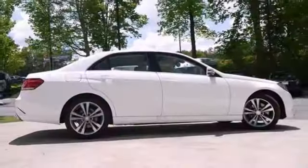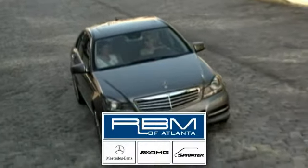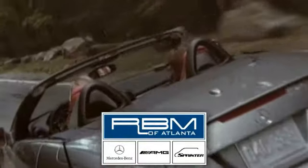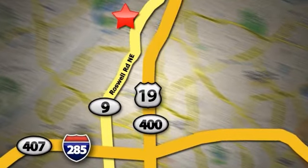Come see us today in Sandy Springs. At RBM of Atlanta in Sandy Springs, we have the best selection of new and top quality pre-owned vehicles to choose from. We are conveniently located at 7640 Roswell Road in Atlanta.